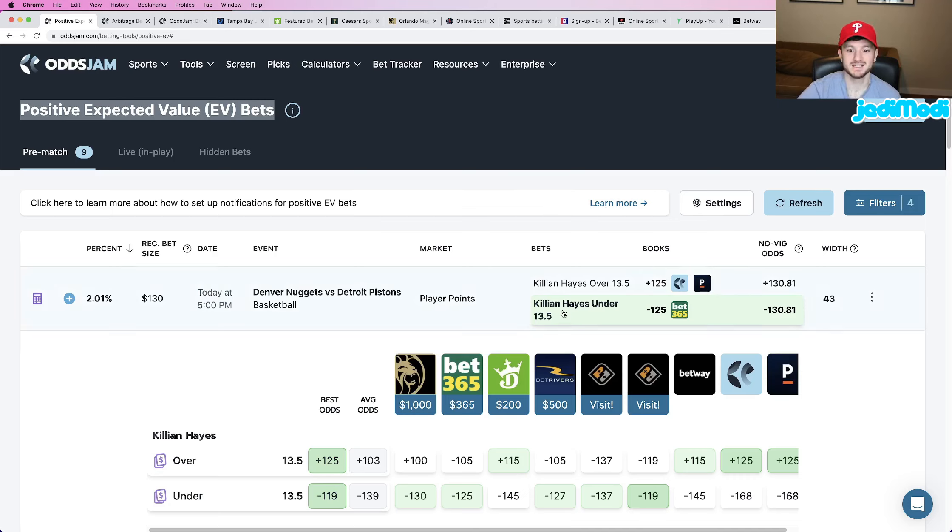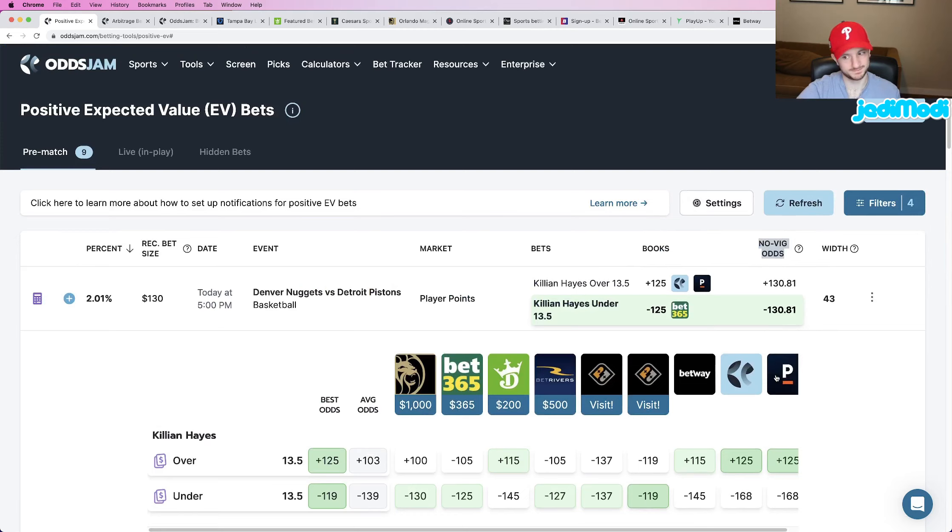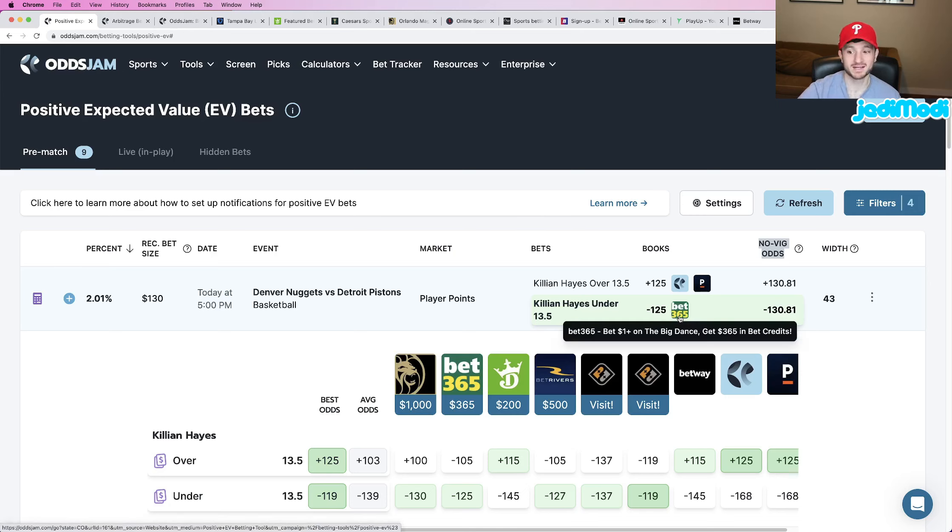Play number one: we are looking at Killian Hayes to go under 13.5 points. This play is at minus 125 odds at Bet365. The Novig odds you see on the right under that column — that's where everything is derived from in terms of profitability. If you scroll down the positive EV page, you'll see odds on every single play under the Novig odds column. The Novig odds are pulled using a weighted average from the sharpest sportsbooks in the world — the sportsbooks that consistently do the best job at pricing odds. You can view them as the true line of a market, in this case the player points market for Killian Hayes. The true line here is minus 130.81, and we are getting it at minus 125 at Bet365.